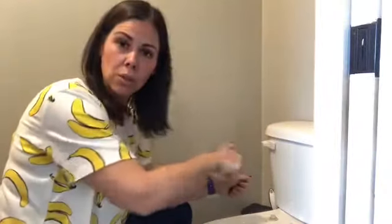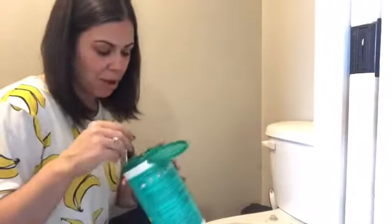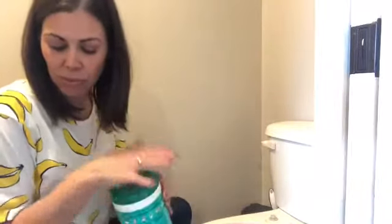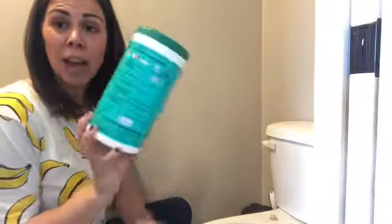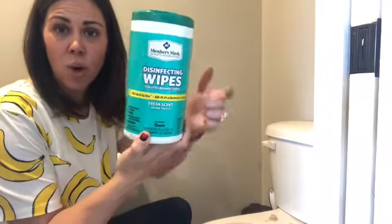There are two kinds of lids: the one that you unscrew and then it comes off, or this one that you simply turn and it pops off. You can tell how gross your toilet is by how easy it is to come off. My kids have left me with no wipes — normally I use Lysol wipes or ones from Sam's Club, but they've put an empty container back.